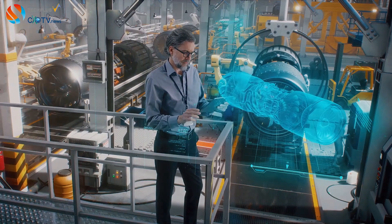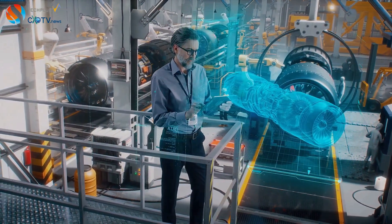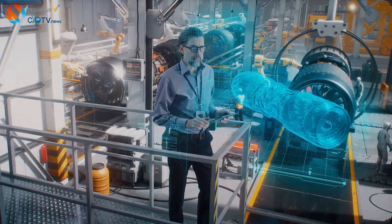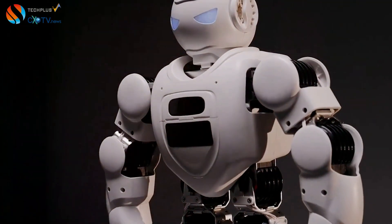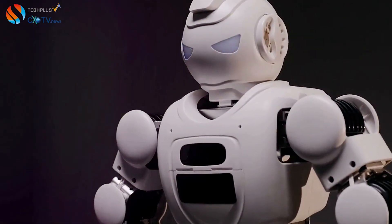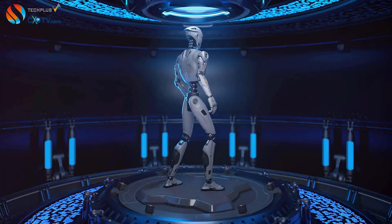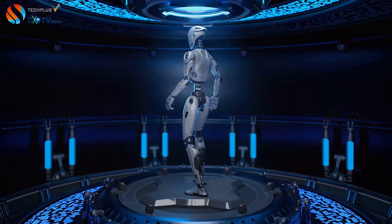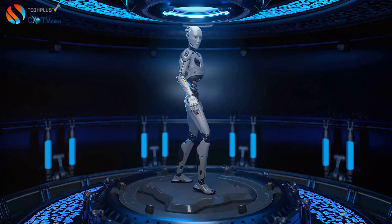Sensors on the robot constantly feed data into the Rubin platform, which analyzes this information and adjusts the robot's movements within milliseconds. The integration of OpenAI's expertise in artificial intelligence with NVIDIA's powerful Rubin platform has resulted in a robot with unparalleled capabilities. This adaptability is a key differentiator, opening up a vast range of potential applications and pushing the boundaries of what's possible in the field of robotics.